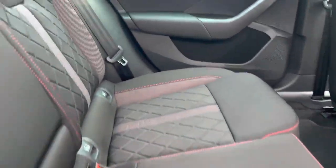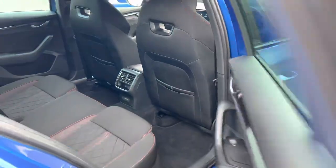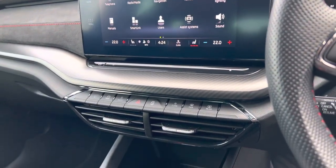It has a full black cloth interior with red sport stitching. It comes with keyless entry and start, DAB radio, Apple CarPlay and Android Auto, as well as built-in satellite navigation.